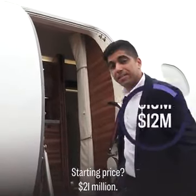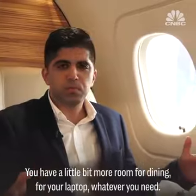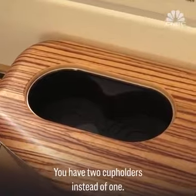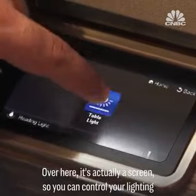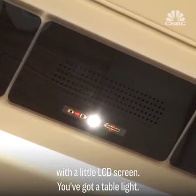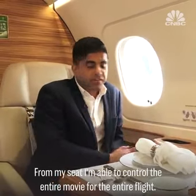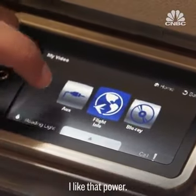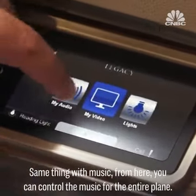The Legacy 500 has a starting price of $21 million. You have a little bit more room for dining, for your laptop, whatever you need. You have two cup holders instead of one. Over here there's actually a screen, so you can control your lighting with a little LCD screen — you've also got a table light. From my seat, I'm able to control the entire movie for the entire flight. I can just click here and sort of control what movie we're watching. Same thing with music — from here, you can control the music for the entire plane.